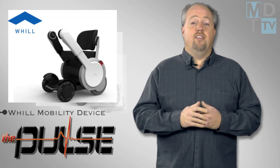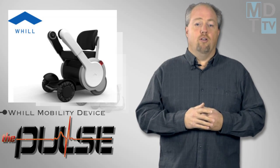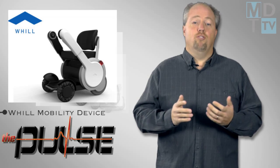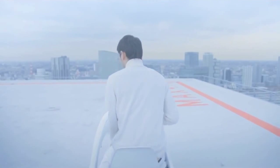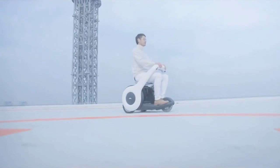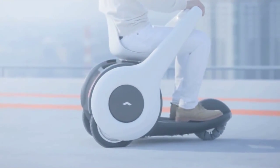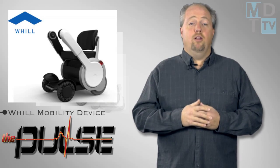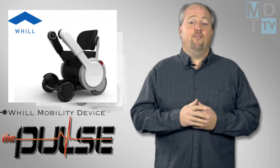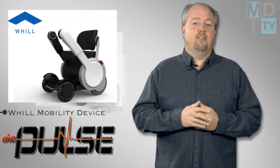The Will Type-A mobility device is coming to the US. Developed by a Japanese manufacturer with input from hundreds of mobility device users, the Type-A promises greater independence and style for those who require the device. Unlike mobility devices that force users to sit in an inactive posture like sitting on a couch, the Type-A lets users lean into the product like riding a bicycle. The unique wheel technology works well on different types of surfaces and at the same time enables a very small turning radius.